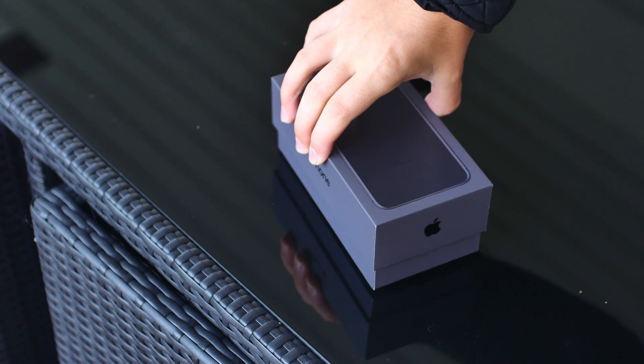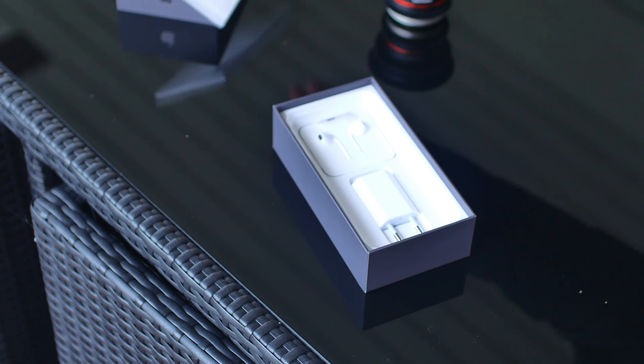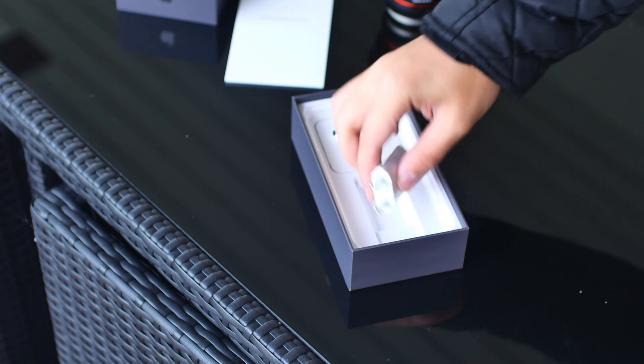Opening up the box, we're greeted with the same wall adapter and lightning cable that we have been getting since the iPhone 5. It's a 5W charger, and it's slow.